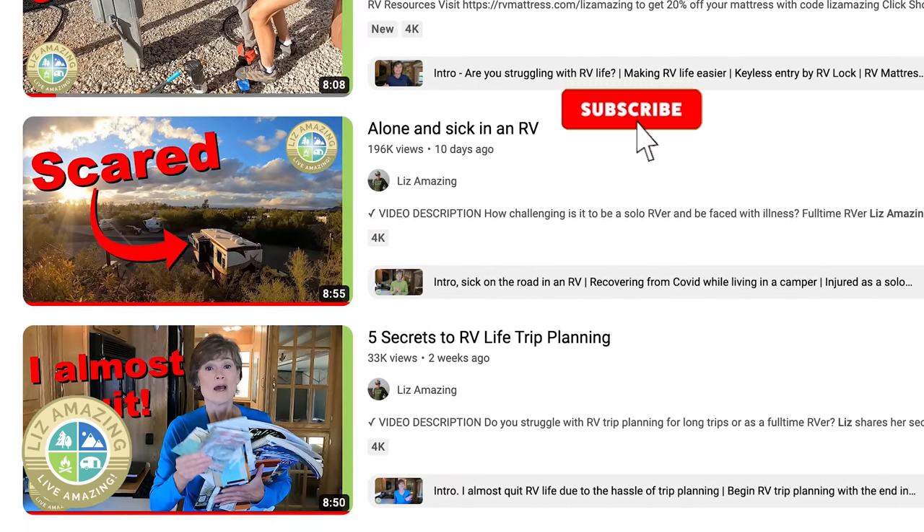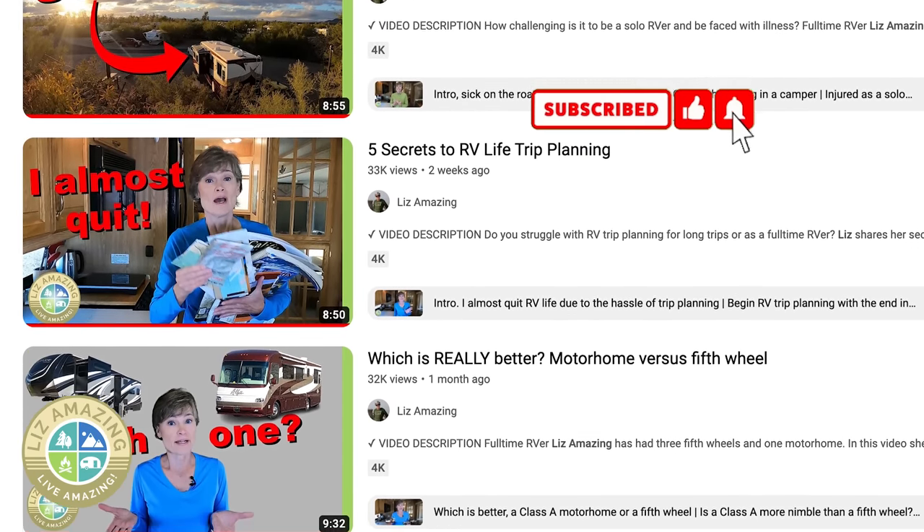If you've enjoyed this video, please like, subscribe, and share, and let me know what's on your non-negotiable list — I'd love to hear it. Remember, these are exciting times. Push past fear, build confidence, and live amazing.